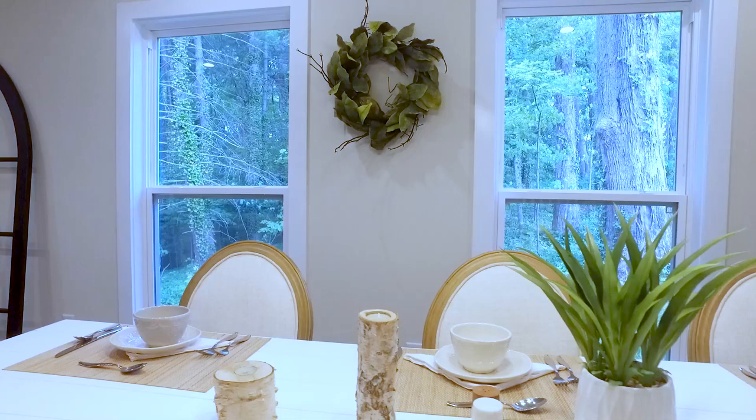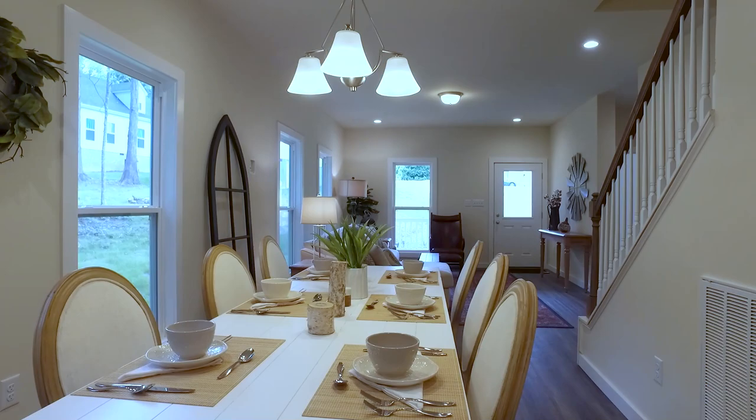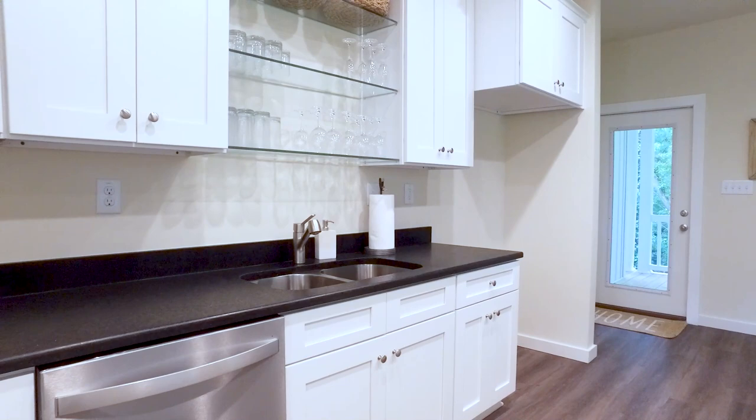This country-inspired grand dining area is bathed in natural light that streams through the large windows. Appreciate this well-designed kitchen that boasts granite countertops, plenty of counter space, and a breakfast bar. The elegant white shaker-style cabinets feature open shelves.